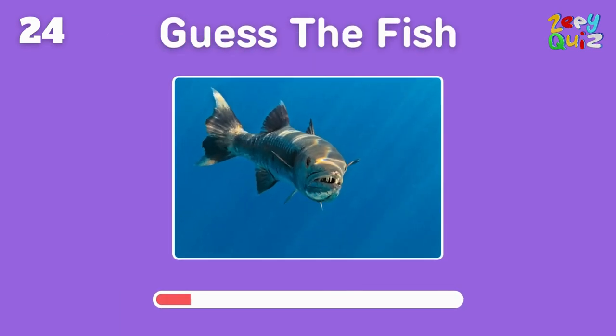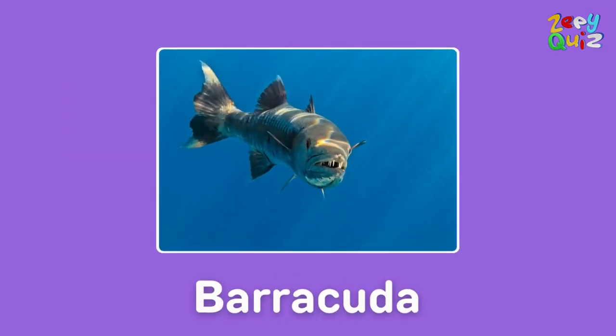With a fearsome appearance and fast swimming speeds — this fish is? Exactly, it's a barracuda!